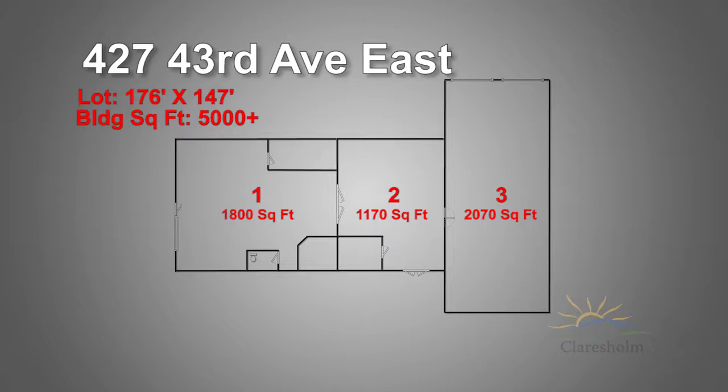The lot is 176 feet by 147 feet and the building itself offers just over 5,000 square feet of usable space divided into three primary sections. The building has a front showroom area of 1,800 square feet and two worker storage bays that are 1,170 and 2,070 square feet.